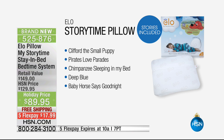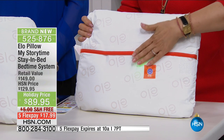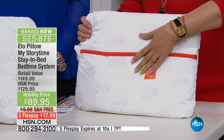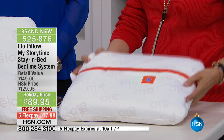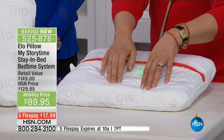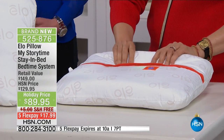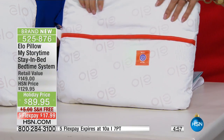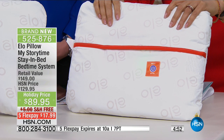It's on free shipping, and we want to talk about the five stories: Clifford the Small Puppy, Pirates Love Parades, Chimpanzees Sleeping in My Bed, Deep Blue, and Baby Horse Says Good Night. Let's listen to what your grandchild or your child would hear when they put their head down. 'Hi, I'm Emily Elizabeth, and this is Clifford, my big red dog. Yesterday, my friend Martha said, I got my dog from a fancy pet store. Where did you get yours? So I told her how I got Clifford. When I was little, I lived in the city.'